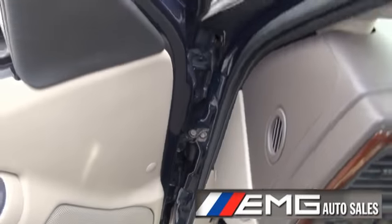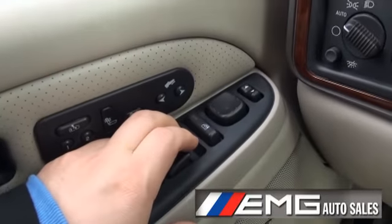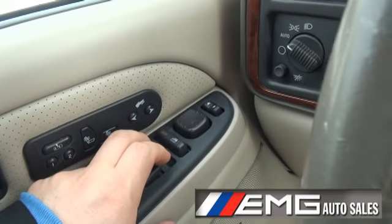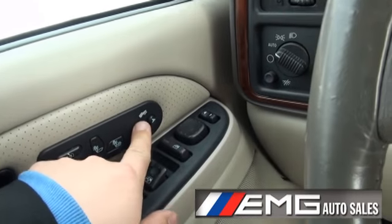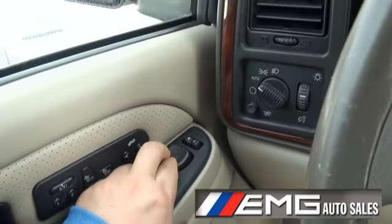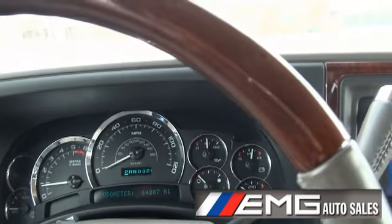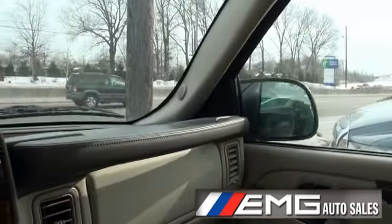Bose sound system. You also have the feature of heating up just your back, or your bottom and your back. Adjustable pedals, which is great for shorter drivers. Automatic headlights and folding mirrors.